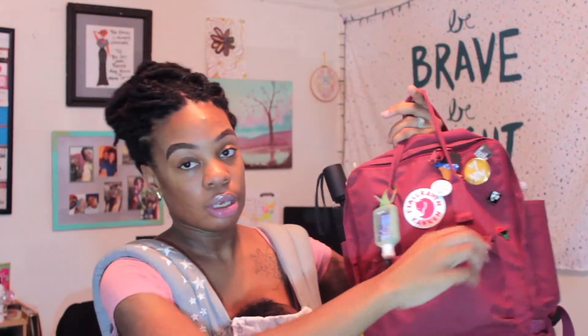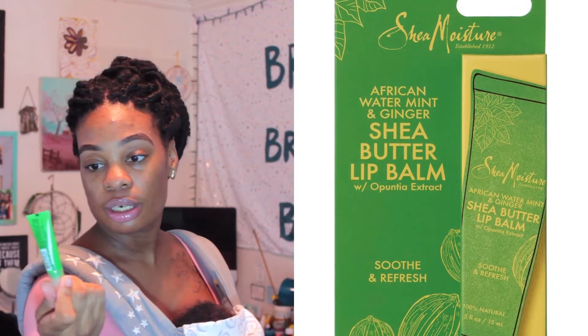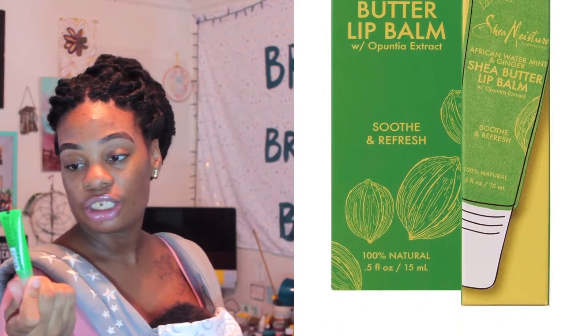Let's start with the little pocket. In the little pocket we have a pen, lotion, and chapstick. This is the Shea Moisture chapstick — it's the African Water, Mint, and Ginger. I like this a lot. It's just very thick, it's really hard to squeeze out, but it is amazing.